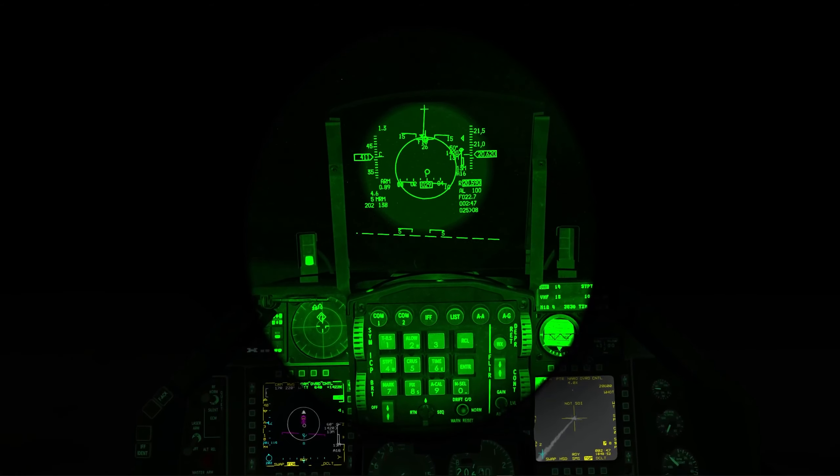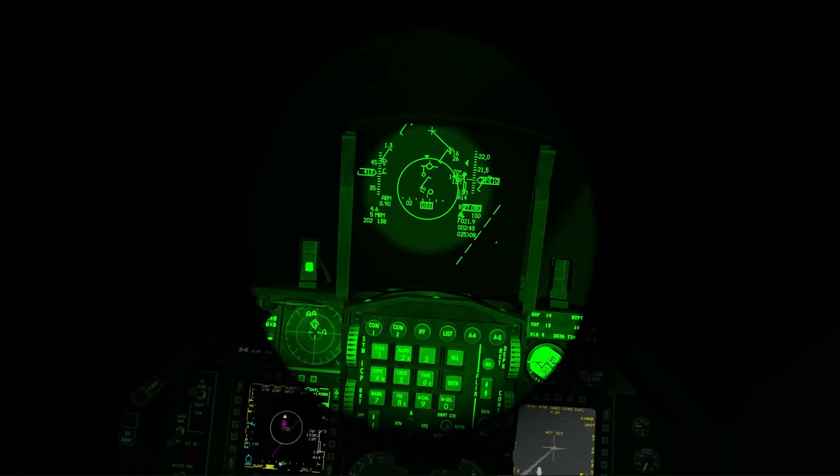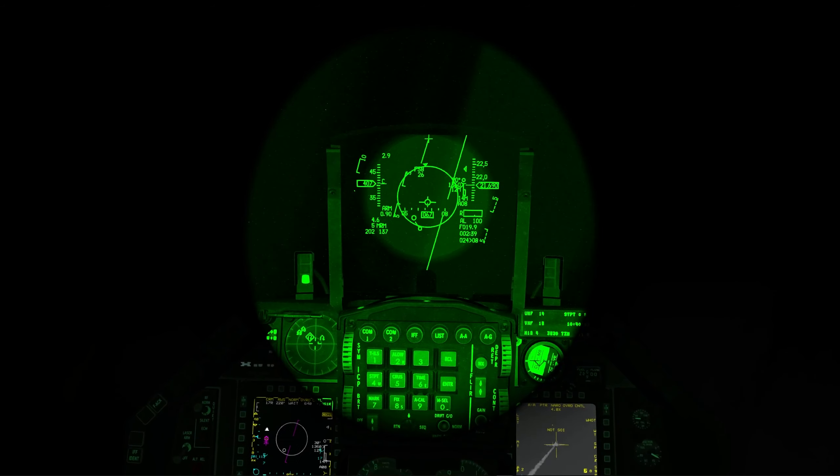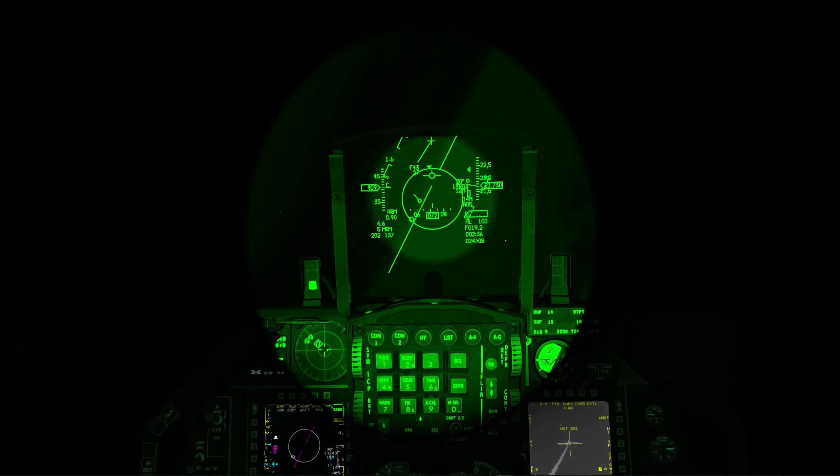Fox 3, bullseye 2-0-1, 1-1-5, 26,000. Keep flowing, keep flowing, the missile going after him now. Panther, additional threat behind that one, five miles.